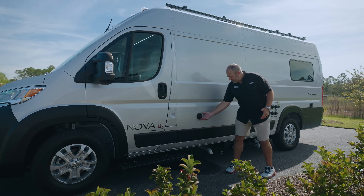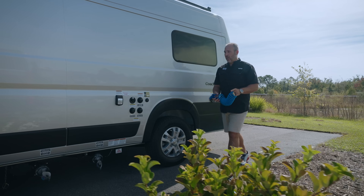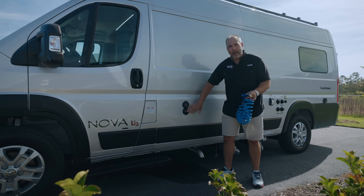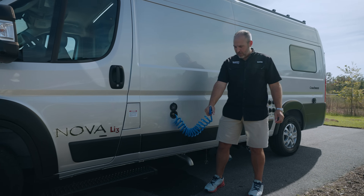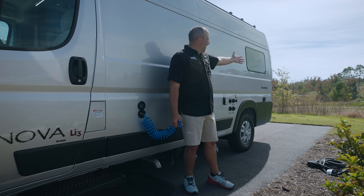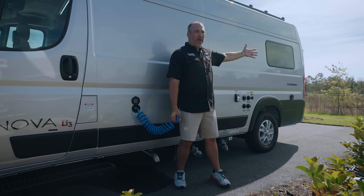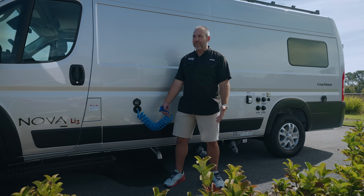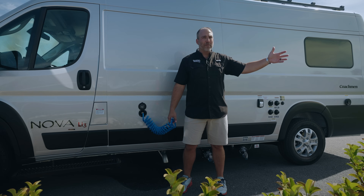This is the spray port — this is where you plug in your outside shower hose. You hook it up, and now you can spray and clean your feet. If you've been at the beach, or fly fishing and your stuff is dirty, you can hose everything off before you get back in your van.